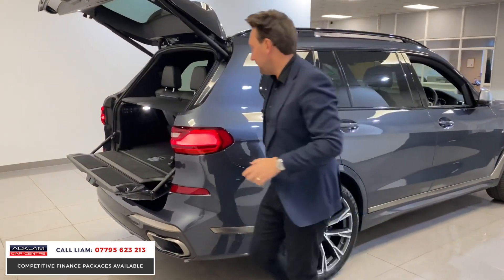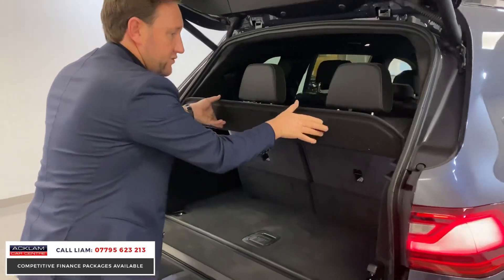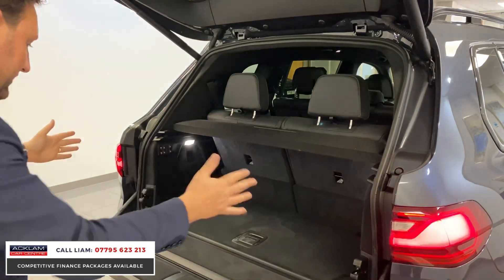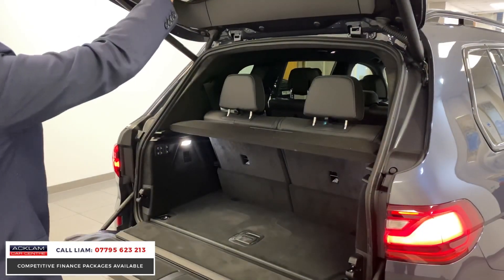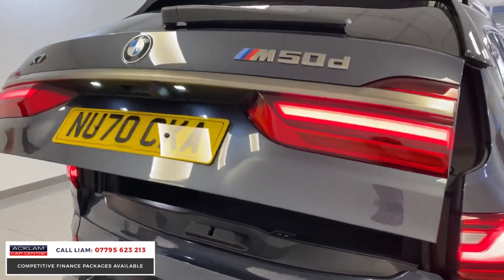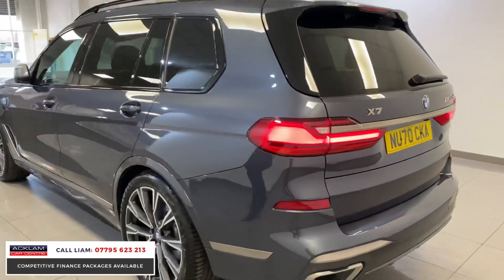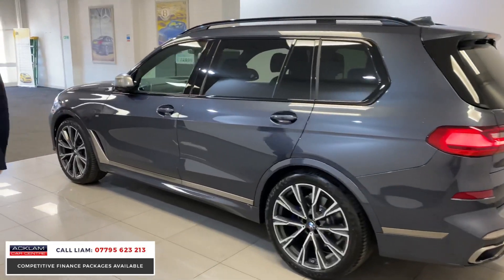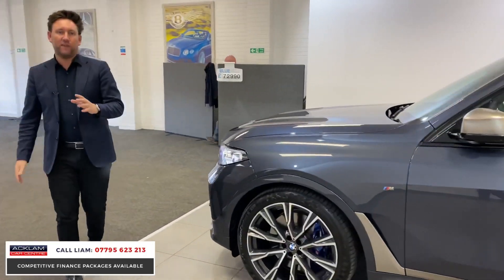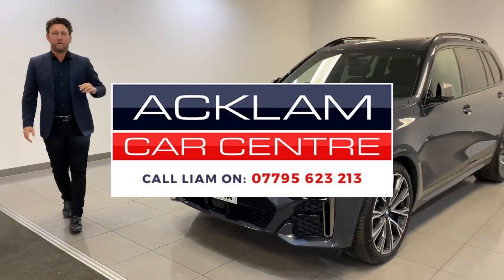Moving into the boot, you've even got a little shelf here — an extra parcel shelf. The extra rear seats in the back are all electric, but you've still got plenty of space as well. I can't speak highly enough about a BMW X7 like this 50D — all the spec you'd want, the roof, the wheels, the heads-up display. It's just a phenomenal car. It's going on the website at £72,990 — it's practically brand new, in stunning condition. What a car.